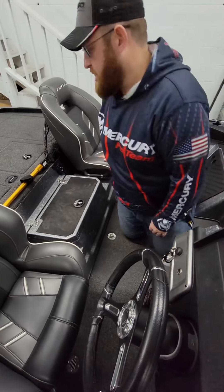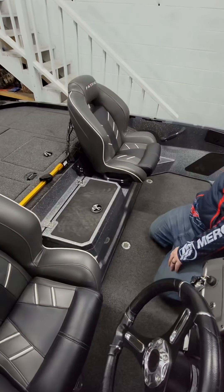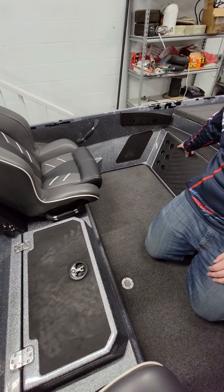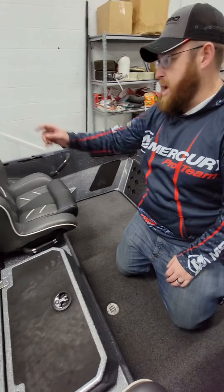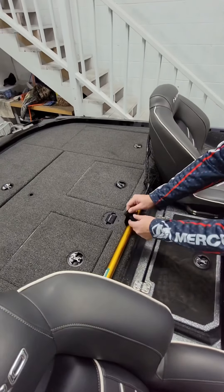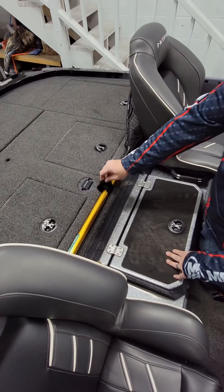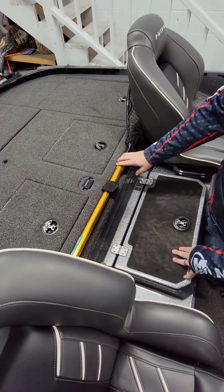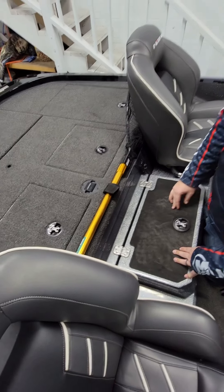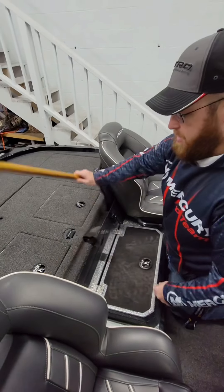These awesome seats also have co-angler storage for rods — lean them back that way. And they've really thought of everything: there's a Velcro strap here for a net that keeps it out of the way but real accessible — whenever you're ready to grab it, just unstrap it, pull it out, and it's ready to rock and roll.